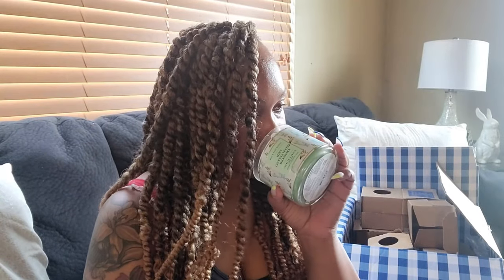Last but not least, you can't go wrong with Mint Chocolate — this is Mint Chocolate Milkshake. I just love how pretty and neutral it is. It smells freaking amazing, really really good, and I can't wait to burn it.